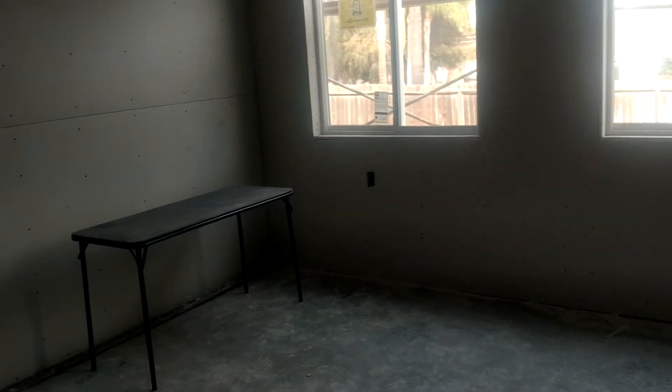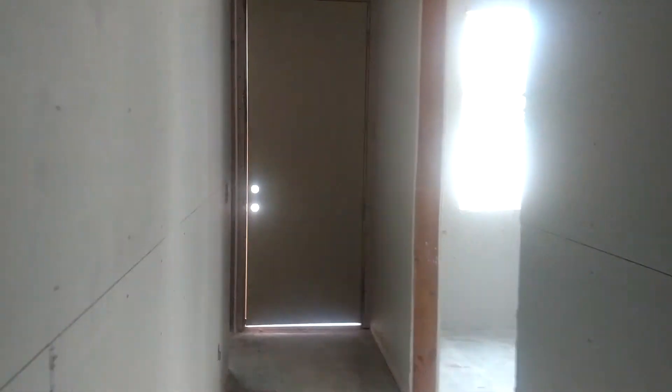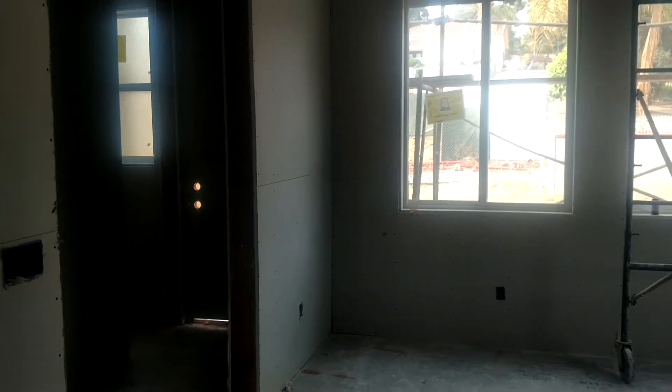This here is the media room. Through this way is my office. Back door. Guest bathroom. Shower.